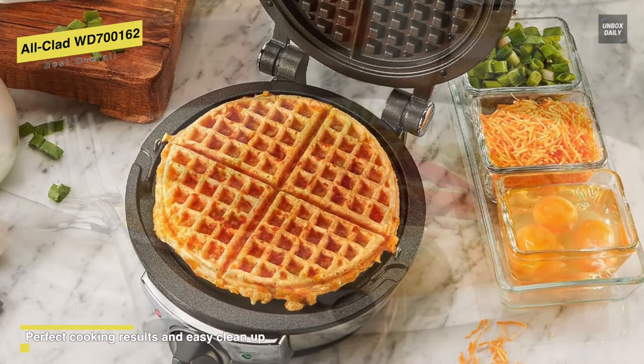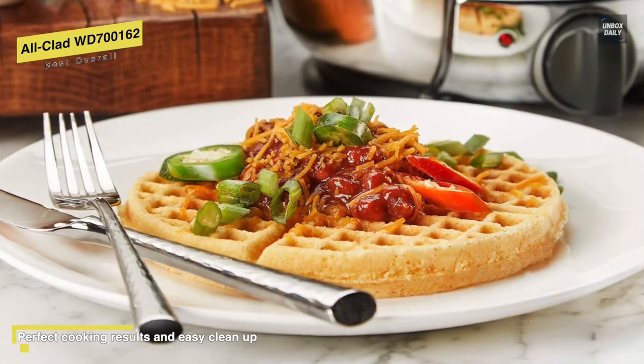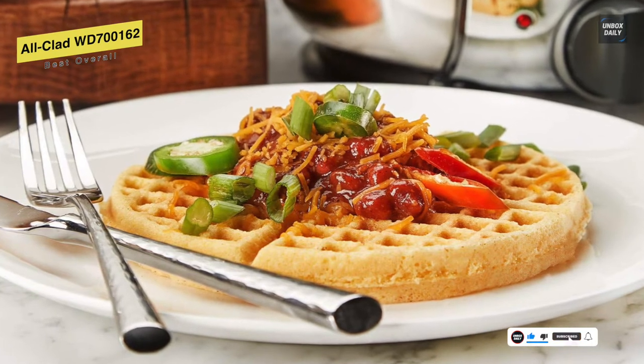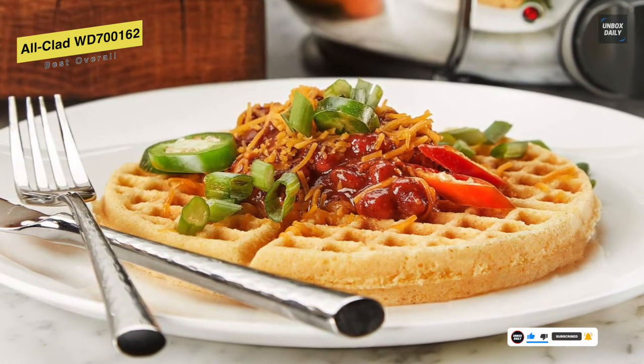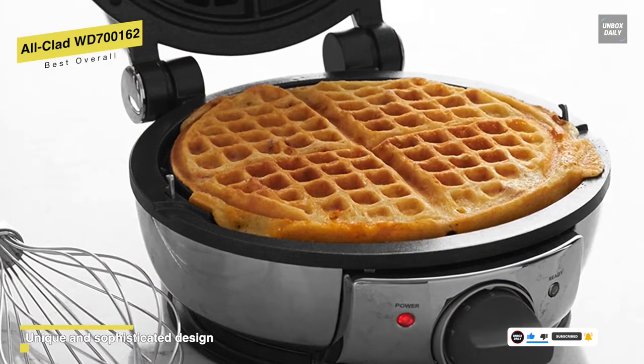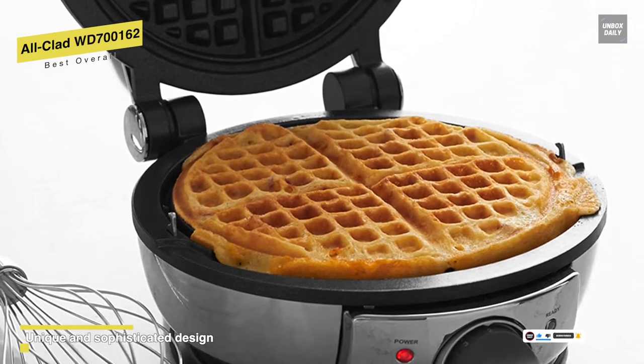In addition to these four easy-cut sections, it also features traditional pockets for holding melted butter, maple syrup, whipped cream, fruits, and even savory toppings. Because this maker features advanced heating technology and seven browning levels, it bakes and browns consistently and precisely.